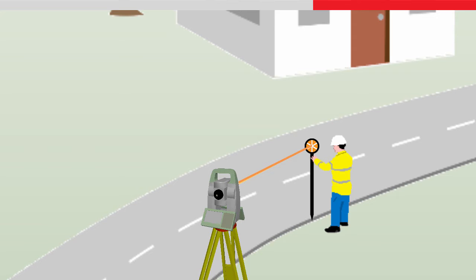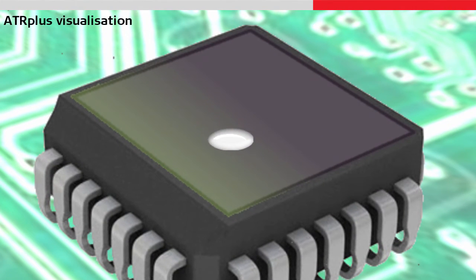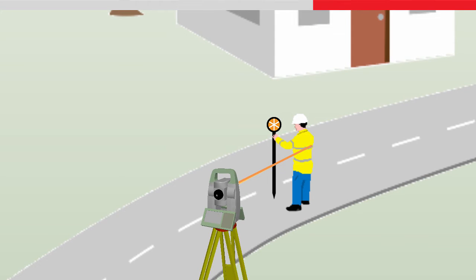Because the instrument is self-learning, it constantly adjusts to the environmental conditions. The CMOS image sensor detects the target as a light spot. By constantly adjusting the laser energy and analysing the light spot, ATR Plus makes sure that in all conditions, only a valid target such as a prism will be found, and not foreign reflections such as those from cars or safety clothing.